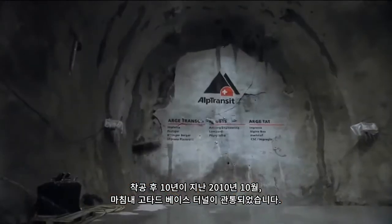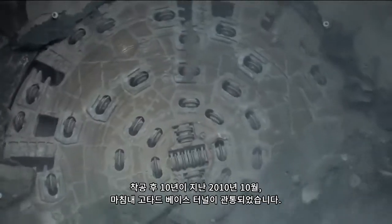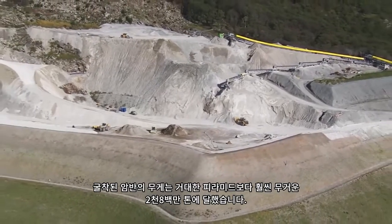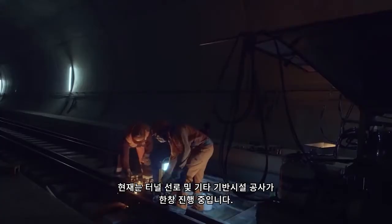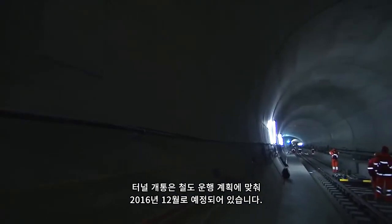The breakthrough in the Gotthard base tunnel occurred in October 2010, ten years after the start of construction. 28 million metric tons of excavated material were moved — more than for the Great Pyramid. Now the tunnel is being outfitted with its tracks and technical infrastructure. The tunnel is due to be opened for scheduled rail traffic in December 2016.